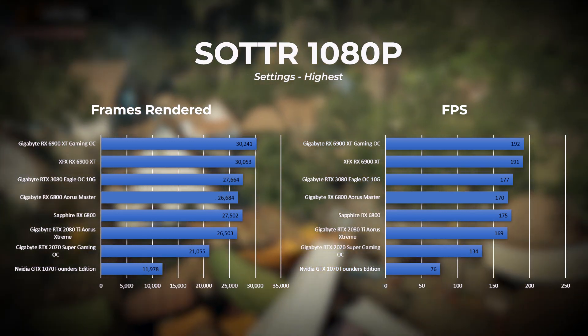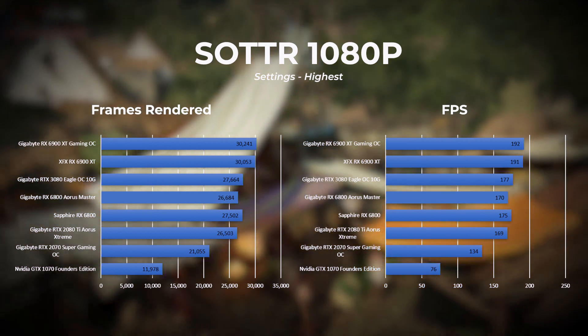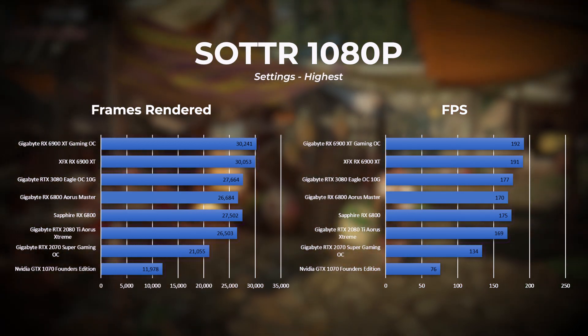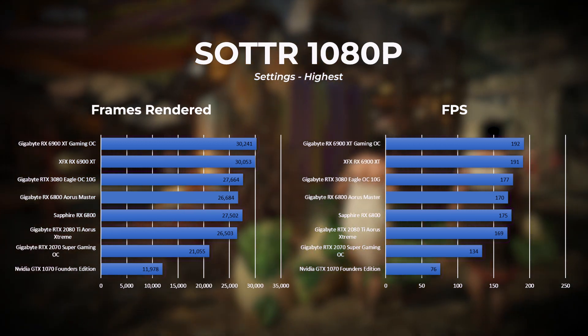Some tests were also conducted using DirectX 11 for Shadow of the Tomb Raider, but the results did not show the same pattern seen in the 3DMark DirectX 11 benchmarks where the Radeon cards took a clear lead over Nvidia. This concludes our benchmarks for today — we hope this helps with your future purchase decision.